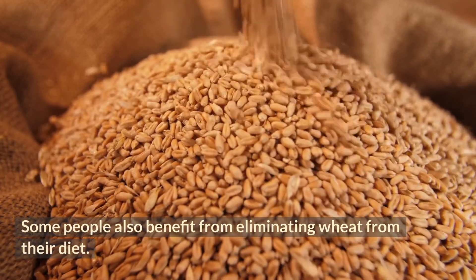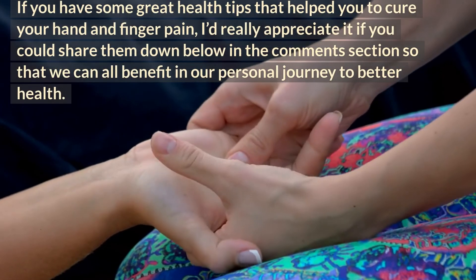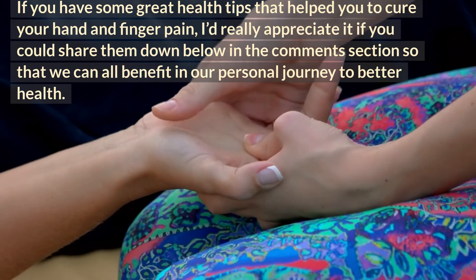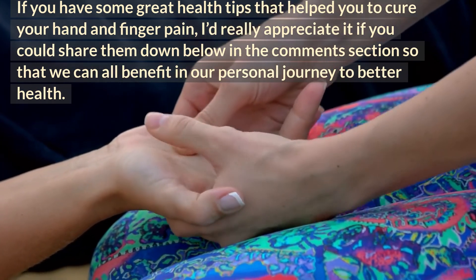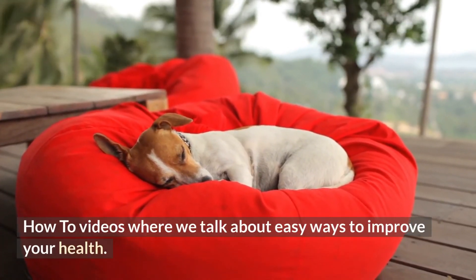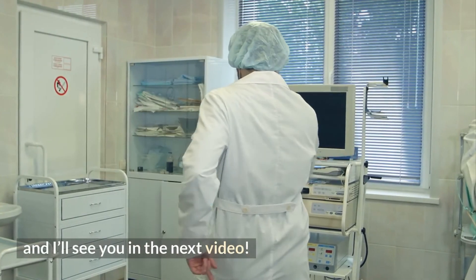If you have great health tips that help you cure your hand and finger pain, I'd really appreciate it if you could share them in the comment section below so that we can all benefit in our personal journey to better health. Please like, subscribe, and turn on notifications so you don't miss any Health How To videos where we talk about easy ways to improve your health. Thanks for watching and I'll see you in the next video.